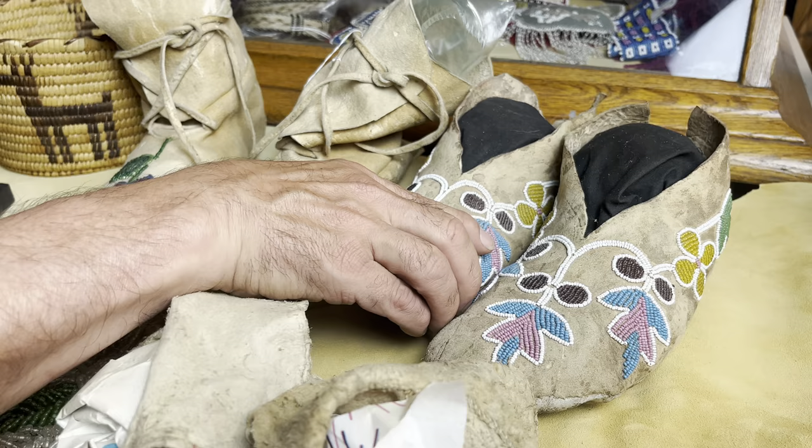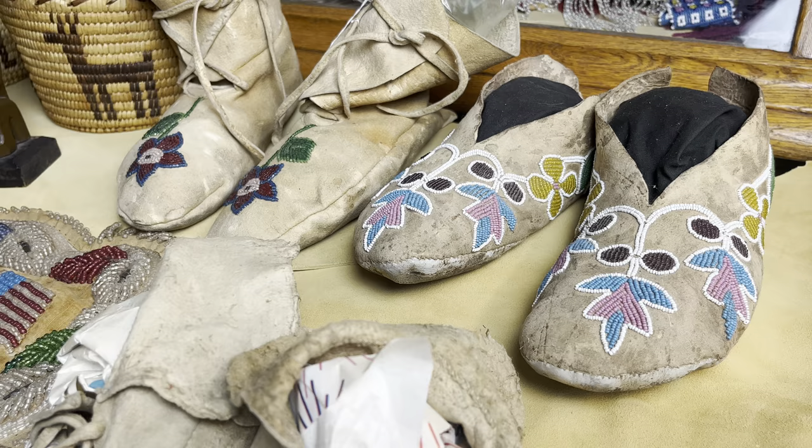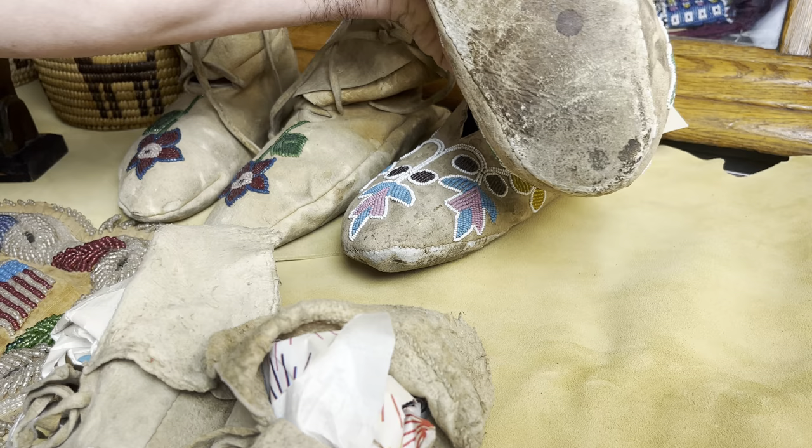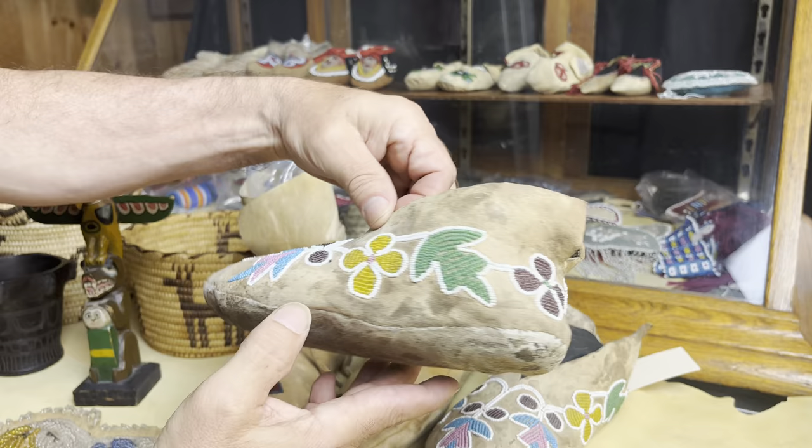These moccasins in the back are Oto — Oto Potawatomi, south of the Great Lakes. That abstract floral design with a white outline, nice blues, Cheyenne pinks, some purples. These guys have been worn, they are a soft sole. A fine example.